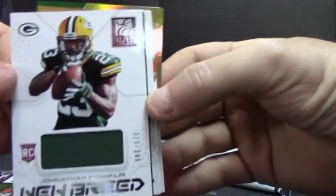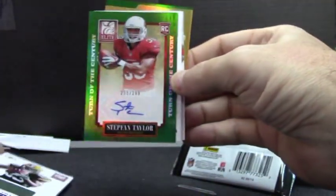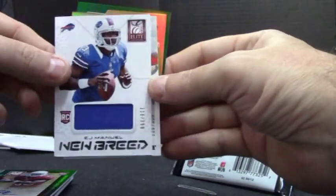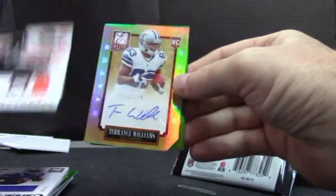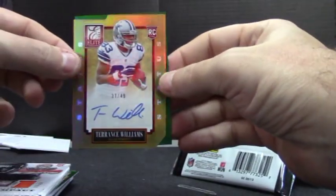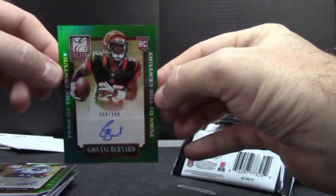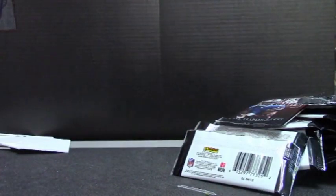Jonathan Franklin jersey, $2.99. Stephon Taylor. EJ Manuel jersey. Dual jersey of Tyler Eifert. Terrence Williams, 37 of 49, die cut. And Giovanni Bernard, $2.99. And that will do, sir. I'm going to put these — get this one last video going. I'll be right back and we'll start GB2. See ya.